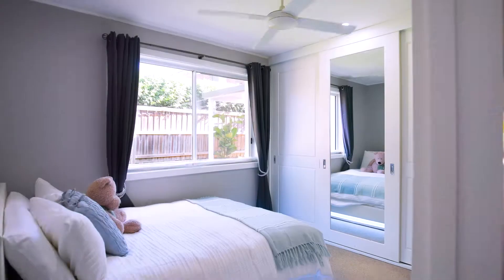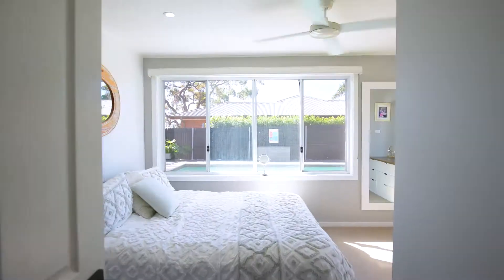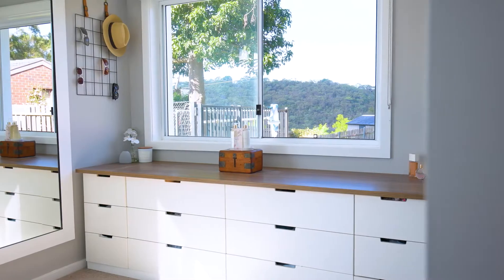Accommodation is in the way of four double bedrooms, all fitted with ceiling fans and built-ins. The master suite features a walk-in robe and modern ensuite.